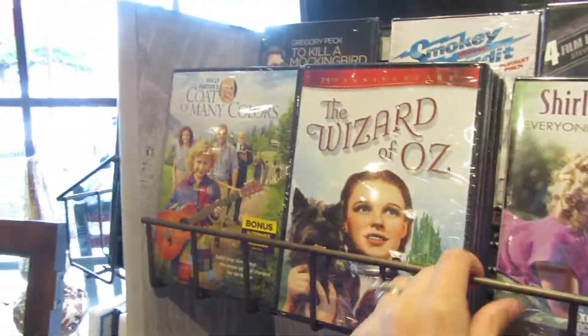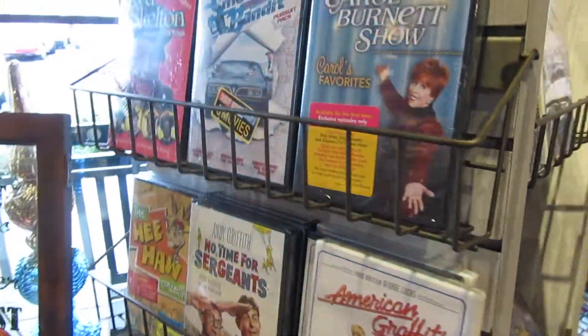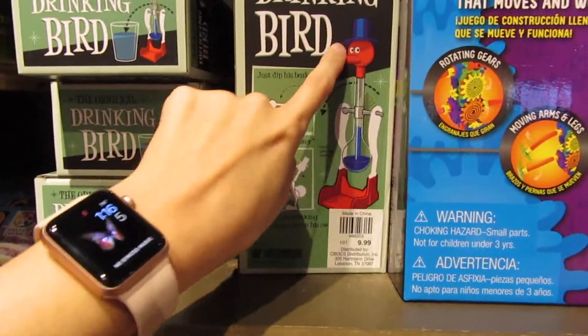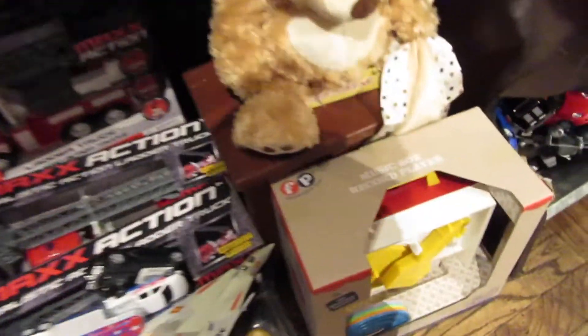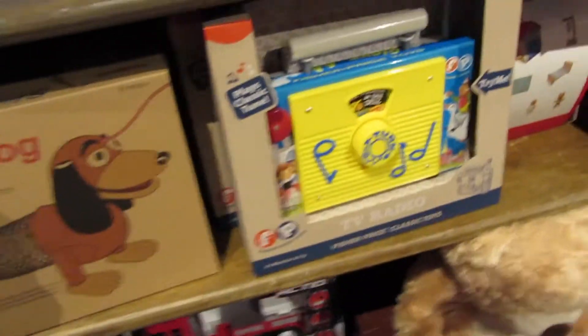These were always my favorite things to look at in Cracker Barrel — the old movies. And they used to have radio shows you could buy. Oh, I love these — look at these! These are the birds and you put the cup of water and it like drinks it, so cute. I might have to get one of these. These are my favorite — look at the old-timey cash register and the little record player, how fun is that! I love these.